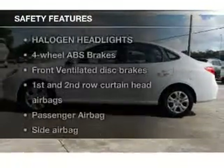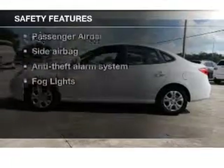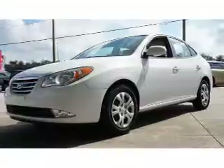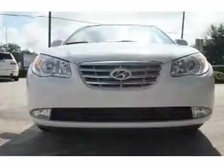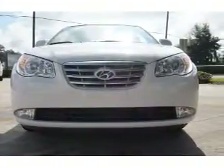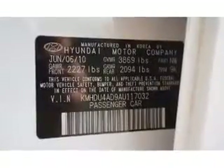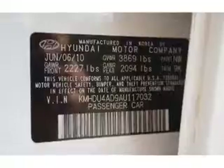If safety is a high priority, rest assured knowing that these top safety components are included: front ventilated disc brakes, curtain head airbags, passenger airbag, side airbag, low tire pressure warning, and independent suspension. Our website offers more information on all of our vehicles. Call us today to start test driving.